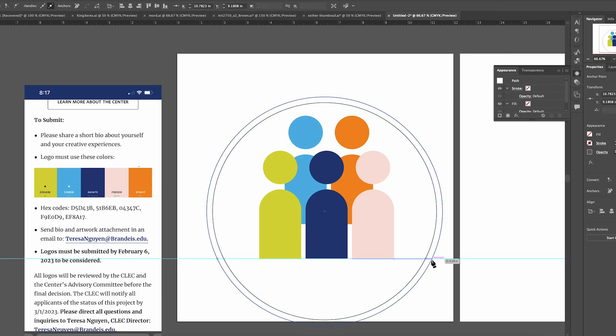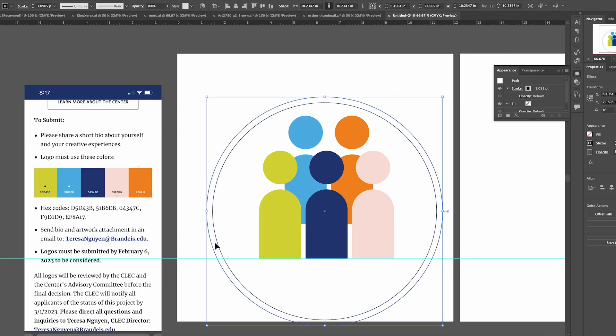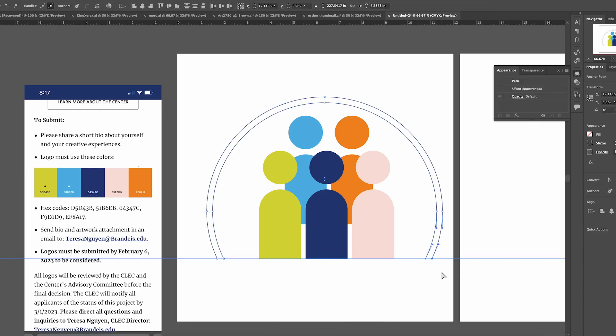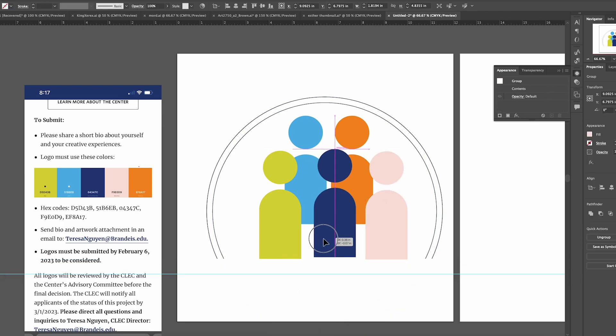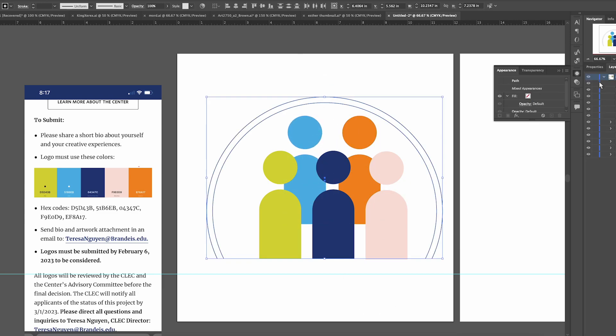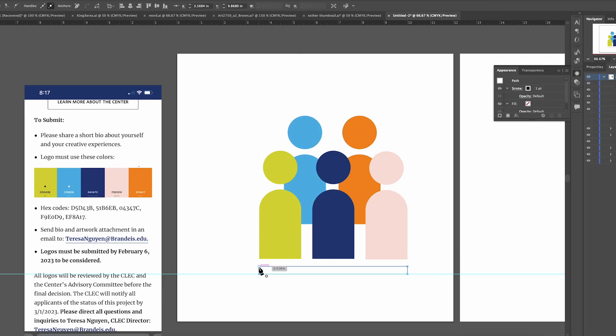We had to use all of their colors — they gave us the color scheme — and then they told us what the company's about. The one thing that stood out to me was community, and I wanted to make a logo that represented community inclusion and disability inclusion.